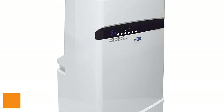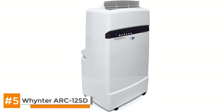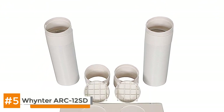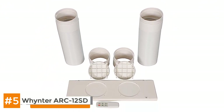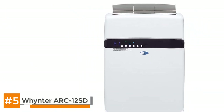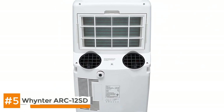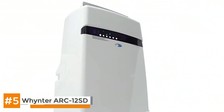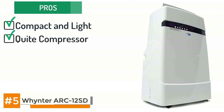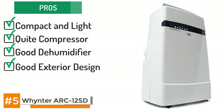Let's start with the Winter Arc 12 SD. The Winter Arc 12 SD is an excellent 12,000 BTU air conditioner that will blow your mind with its efficiency. It has a delay timer so you can set it to turn on and off whenever you want. For added convenience it has an effective evaporation function so you don't have to constantly be draining the water. Amongst its pros, it's compact and light, the compressor is quiet, and it works well as a dehumidifier. The exterior design has a very good aesthetic.